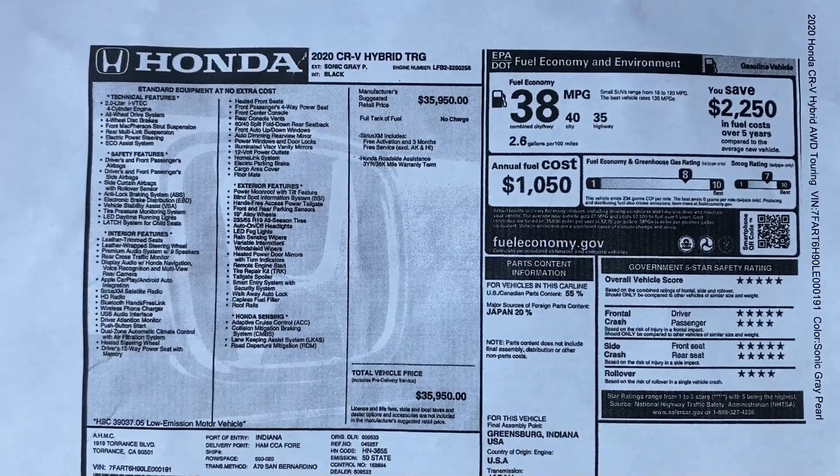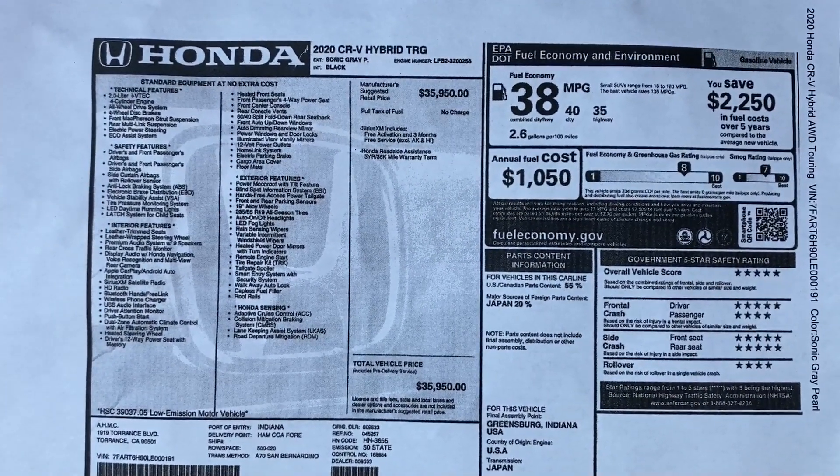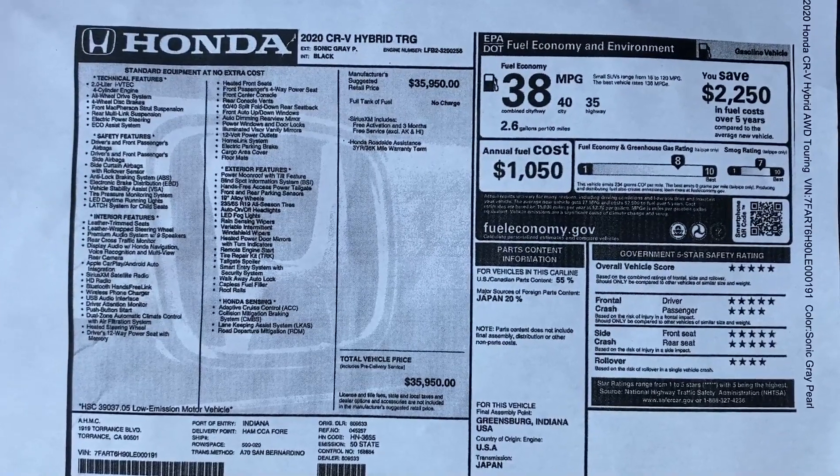According to the EPA on this vehicle, I can get 40 city, 35 highway, and 38 combined. That city number being higher than highway may seem weird, but that's because the hybrid system uses a lot of EV power around town — you could see even more than that if you only drive in town. I didn't quite hit the EPA numbers, but I did a lot of highway driving and it was a little windy today. Maybe my numbers should be taken with a grain of salt — a little windy going out and not having the wind at my back coming back.